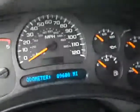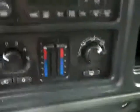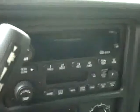Let's hop up front. You get push button four-wheel drive, 89,000 miles, dual climate control, CD player, radio, and tape deck. You get compass and temperature in the mirror. The headliner's in great shape and the interior looks good.